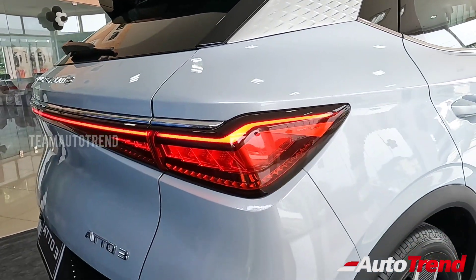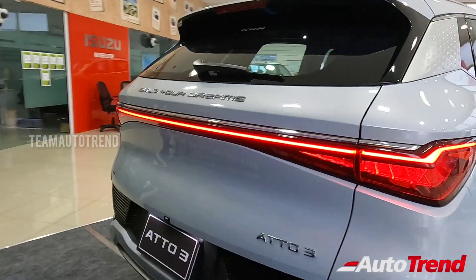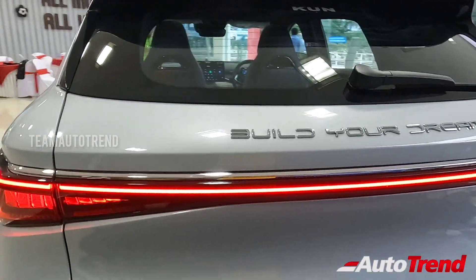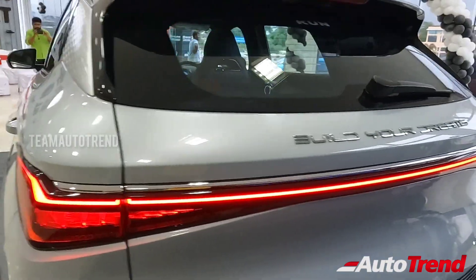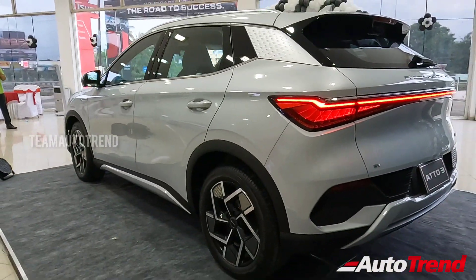At the rear, this car looks very attractive and futuristic, as the tail lamps get a sweeping function for the indicators, connected to each other with a light bar running across the width of the car. At the rear, you also get to see the full form of BYD, which means 'Build Your Dreams.' The exterior definitely seems impressive — let's now check out the cockpit.